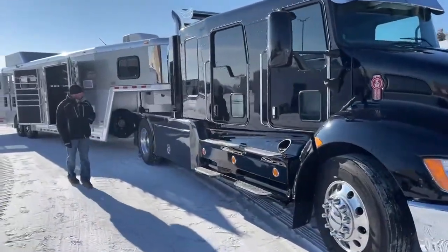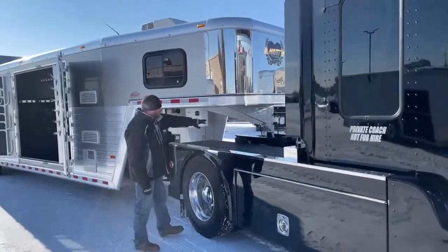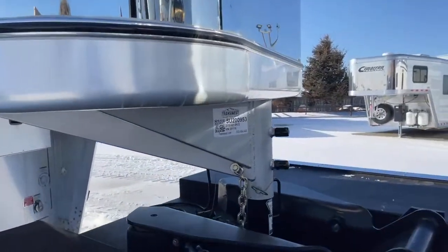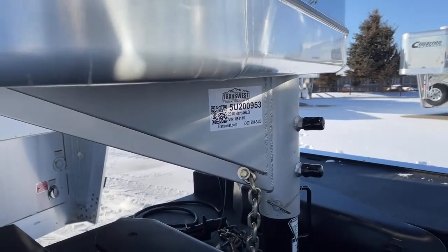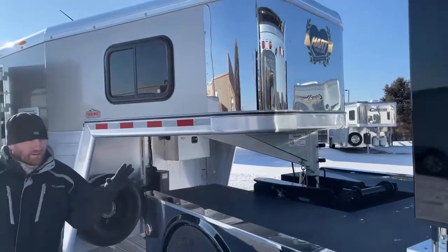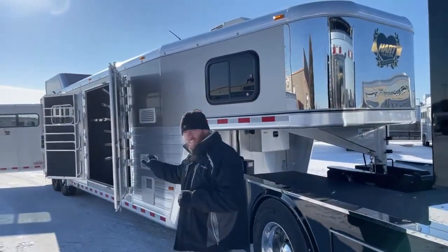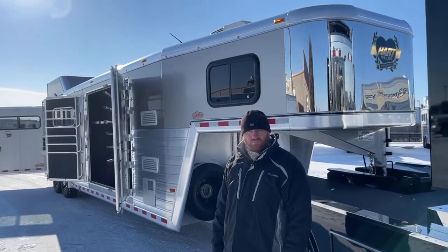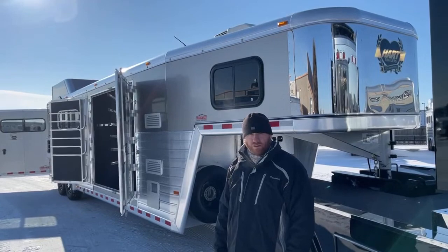If you're interested in this 2018 Hart four horse Jackpot model, I'll give you the stock number for reference — it's 5U200953. There's some big savings on a trailer that has been hardly used. I know the newer 2021 models go for about mid-80s, maybe a touch more than that. So there's a lot of savings right here, and again, we've gone through this trailer here at our shop. If you have any questions, give us a call at 303-684-3400. Thanks for tuning in — have a good day.